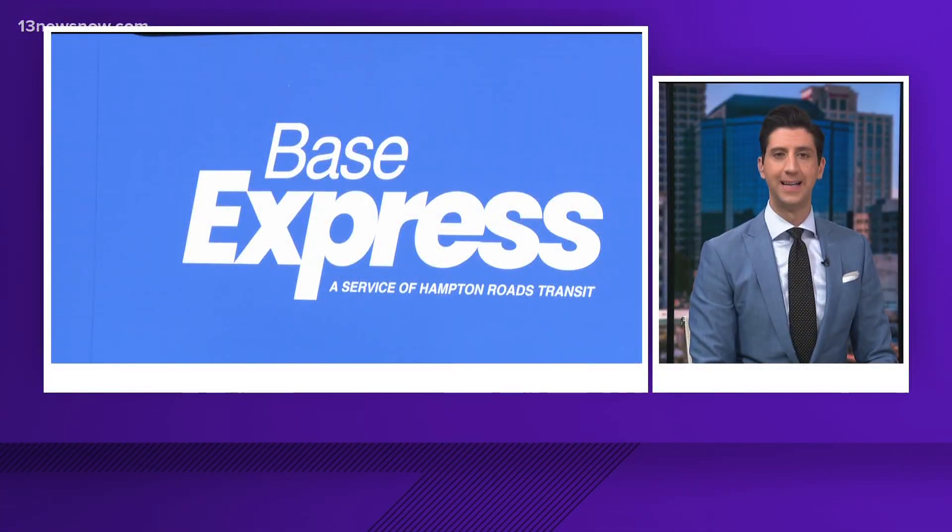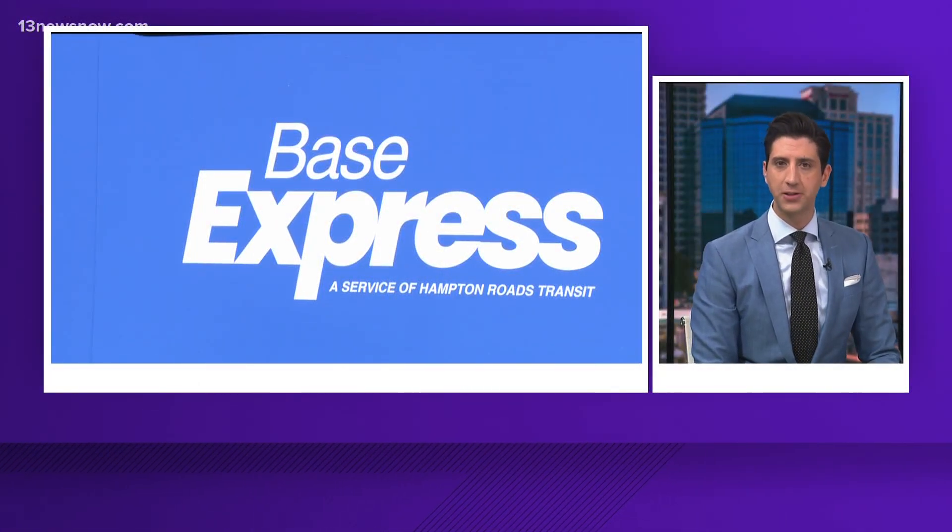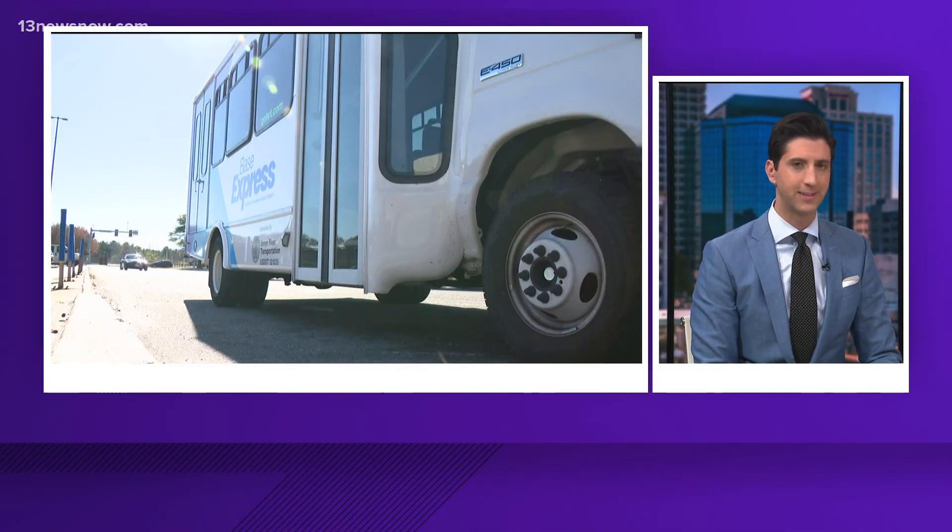New at 4, the Navy and HRT joined forces to improve the quality of life for sailors. Today they launched the Base Express bus service. Mike Gooding has more.